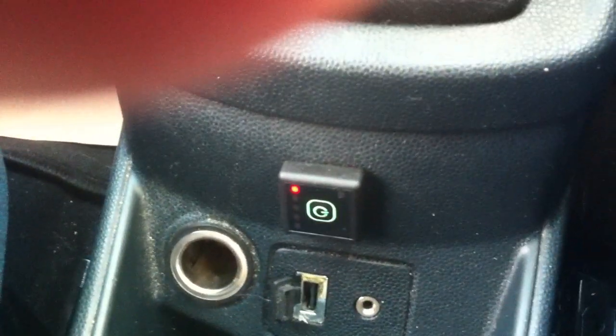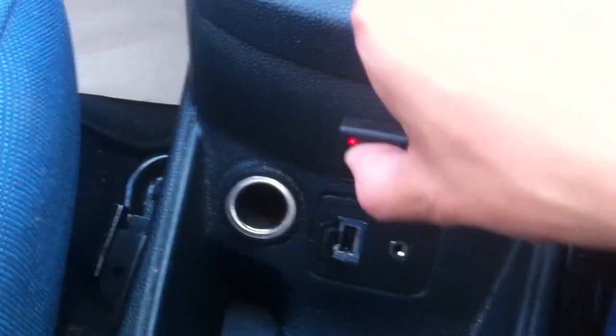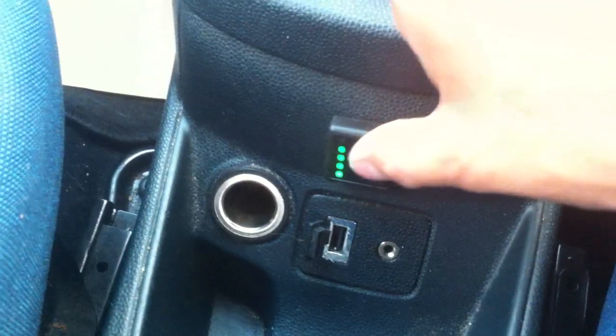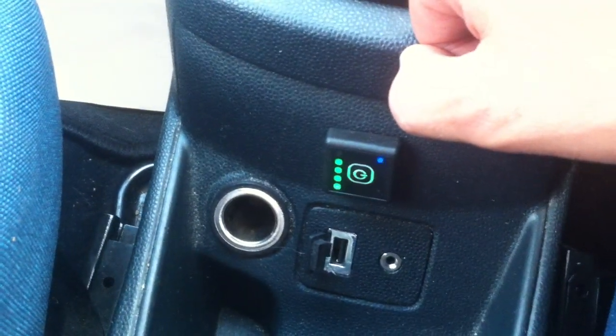So I'll wind up the window — you might be able to hear the clicks in the boot as I turn the gas on. I'll do it again: petrol... gas... click, click.